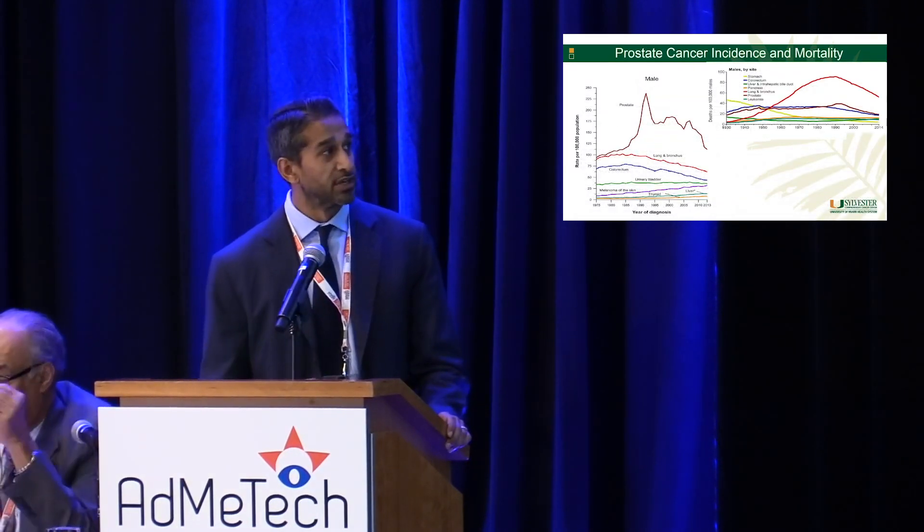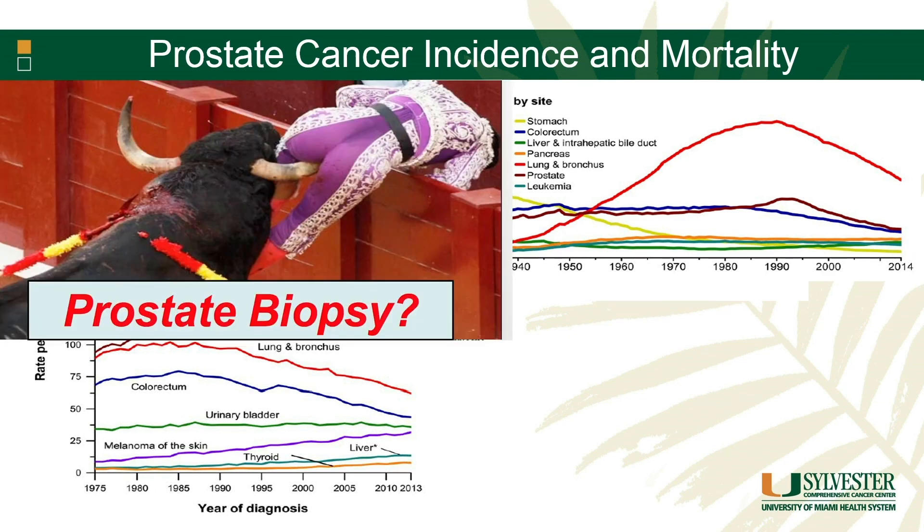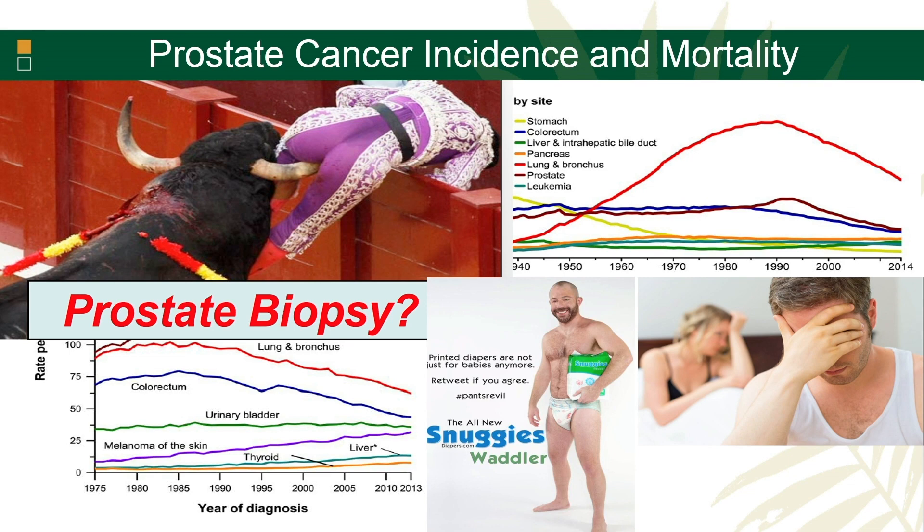We have a number of screening trials that show that PSA screening does actually reduce mortality and saves lives. But we know that it has a big problem with over-detection. We see a lot of men being subjected to unnecessary biopsies, which subsequently leads to a lot of problems with over-treatment. And that's where tools like MRI and biomarkers are coming into this space.